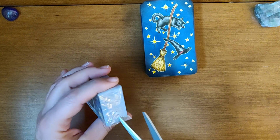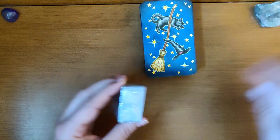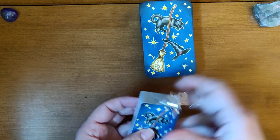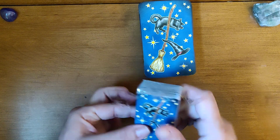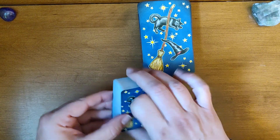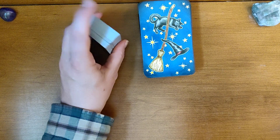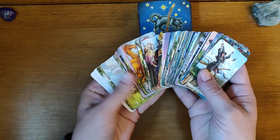Let me go ahead and open these. What was funny is they mailed it to me — I got it on Amazon and I pre-ordered it. And it came in this huge envelope. And I'm like, oh, what is that? And then this tiny little box falls out. It's so itty bitty.